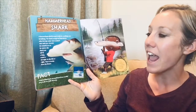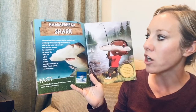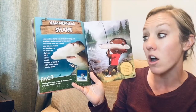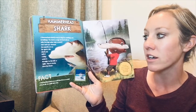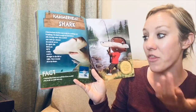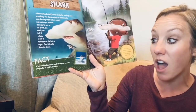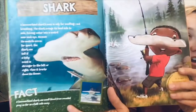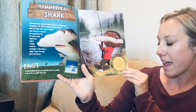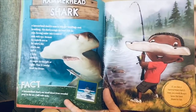A hammerhead shark's nose is only for smelling, not breathing. The shark swings its head side to side, forcing water into a nostril near each eye. Because its nostrils are so far apart, the shark can tell if a fishy scent is stronger to the left or right, then tracks down its dinner. Fact: a hammerhead shark can smell blood from wounded prey as far as half a mile away. If you had a hammerhead shark's nose, you would always know the best places to fish.